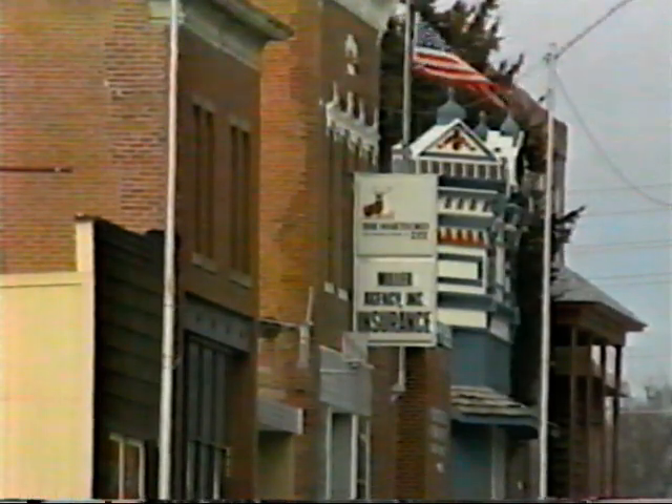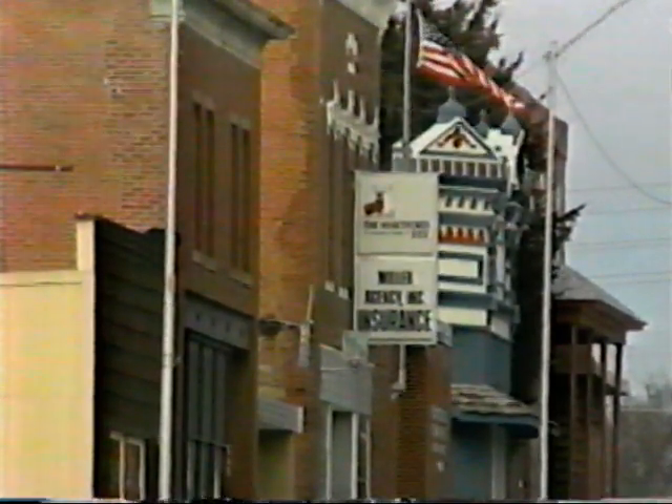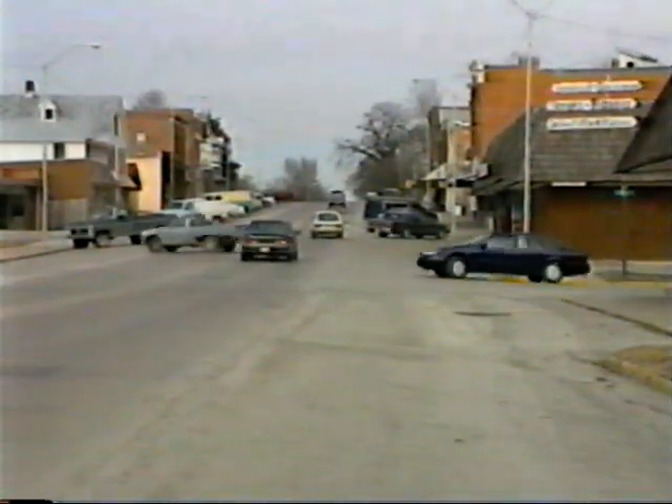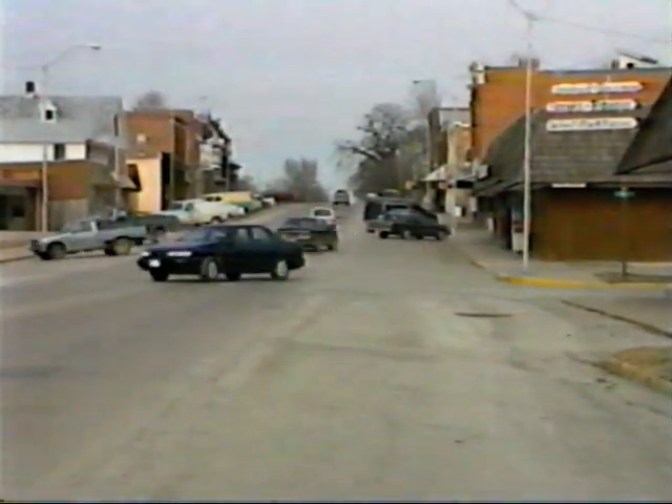Klaus says he hopes to hear from anyone who might want to donate some space, or have a helpful suggestion for solving the museum dilemma. For the Lawrence Report, I'm Joan Cuthbertson.